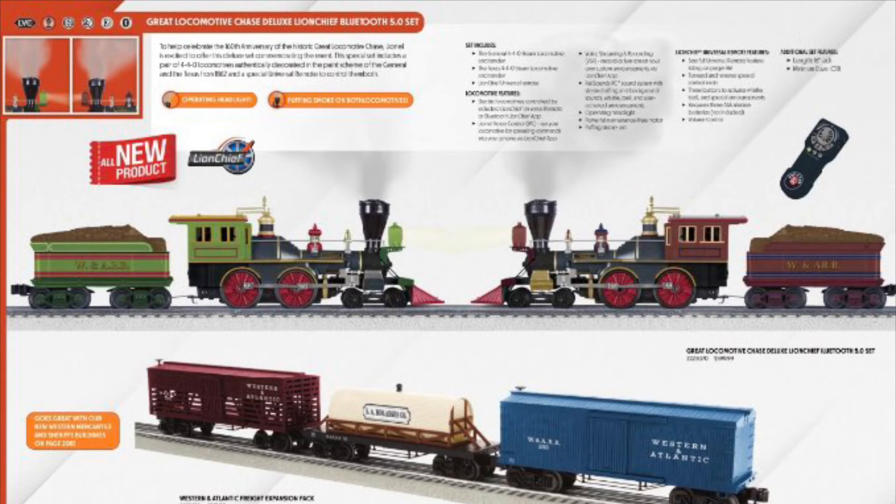One more thing I wanted to mention: the Great Locomotive Chase seems like an interesting little set. It looks great in O-gauge form — an interesting part of railroad history, and I think that these will also sell pretty well.